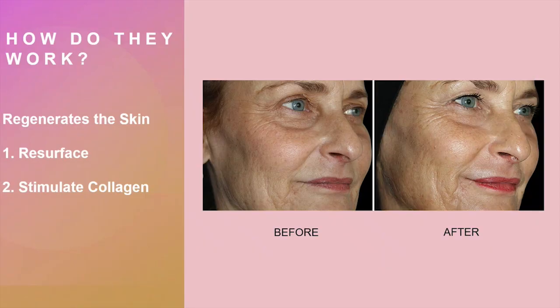How do chemical peels work? They regenerate the skin in two ways. First, they resurface the skin, stripping the outermost layer of dead skin cells that dull the complexion and replacing them with new, healthier cells that keep the skin glowing. Second, this treatment also improves the skin on a more cellular level by penetrating the skin and stimulating new collagen production — an important structural protein that maintains skin health and keeps the skin looking young.